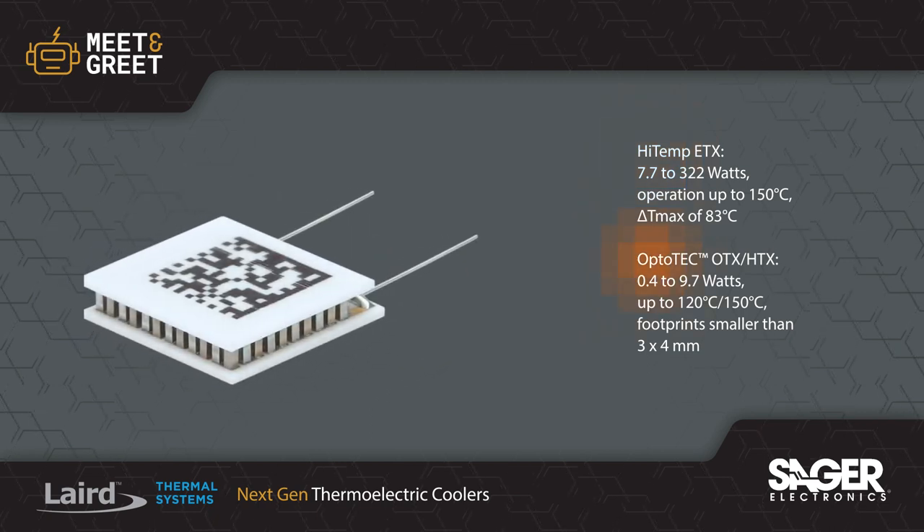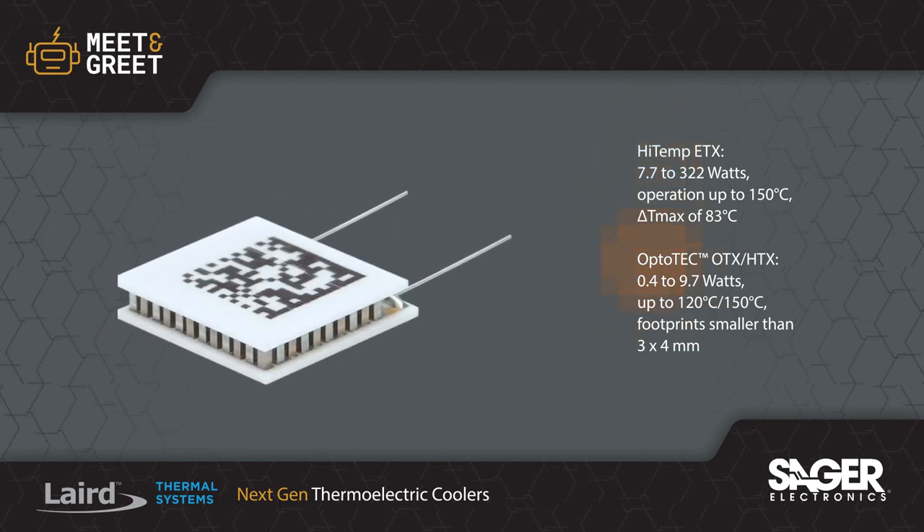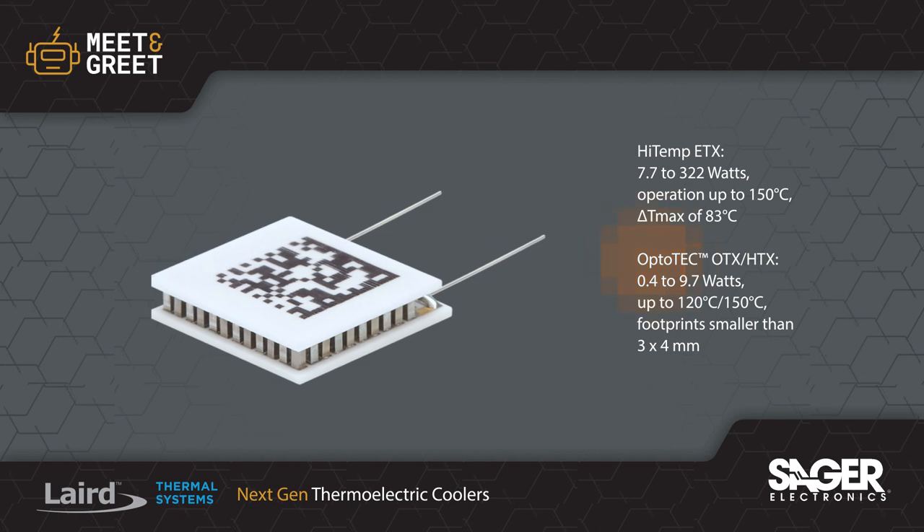Optotech OTX and HTX are miniature high performance thermoelectric coolers for optoelectronics with tight space constraints.